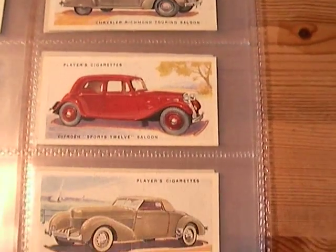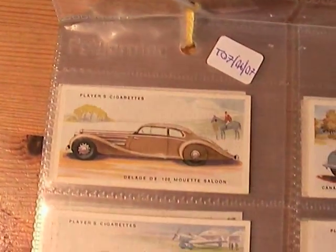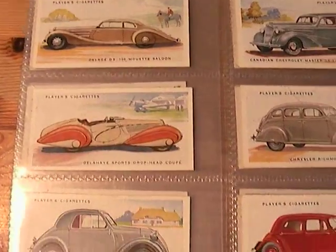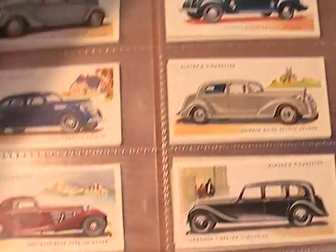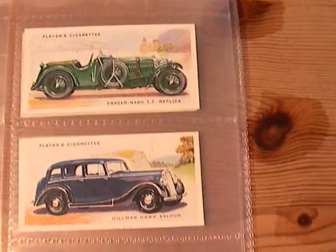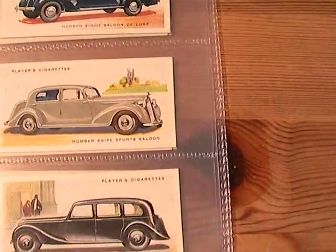Canadian Chevrolet Master Deluxe Sports Sedan. Citroën, Cord Sportsman, Daimler, Delage D8 100 Coupe Saloon, Fiat, Ford, Fraser Nash TT Replica, Hillman Hawk Saloon, Hudson 8, Humber Snipe.